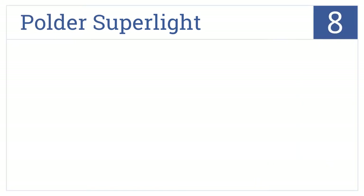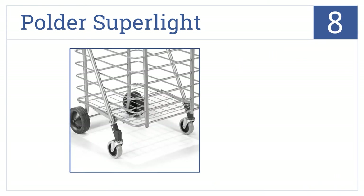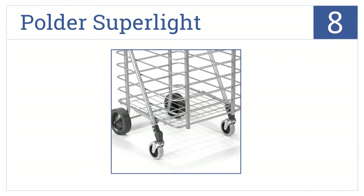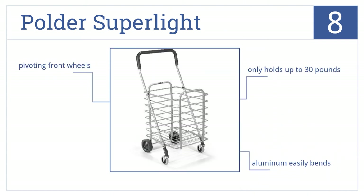For a durable shopping cart that isn't heavy to lift or pull, make sure to get the Polder Superlight, number 8 on our countdown. It even folds for easy storage. Note that it can only hold up to 30 pounds and its aluminum bends easily. At least it has pivoting front wheels, making steering a snap.